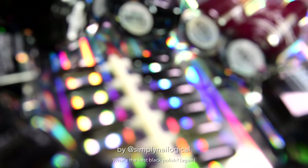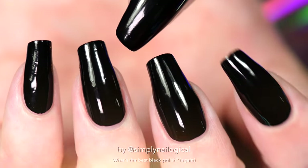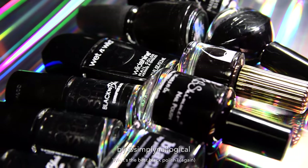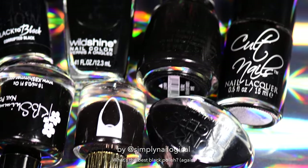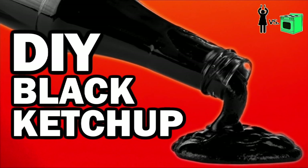Oh no, I'm back at it again with another video on what's the best black polish. And since Halloween is coming up soon, it's time for every YouTuber to take their regular content and make it more badass, or just make it black. Case in point, black is the new galaxy. Black is the new orange — yeah, that sounds about right.